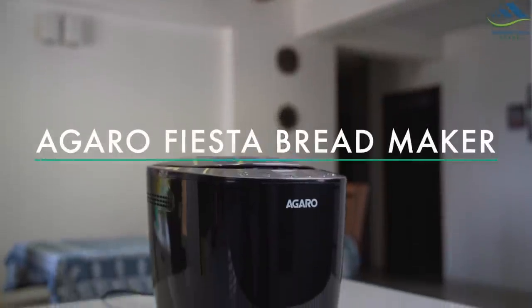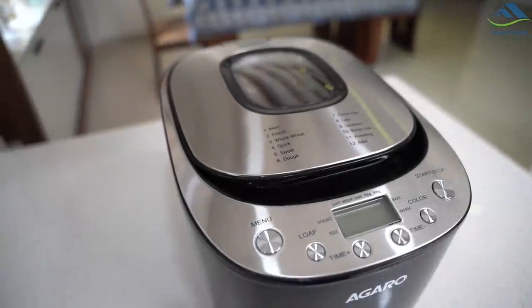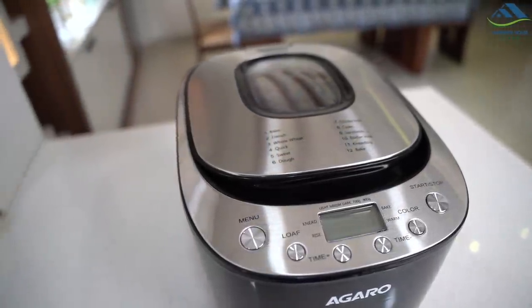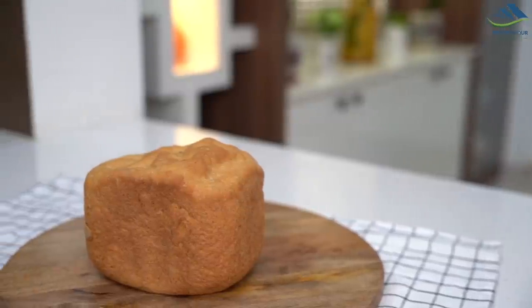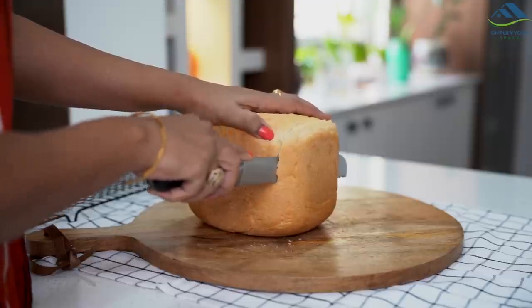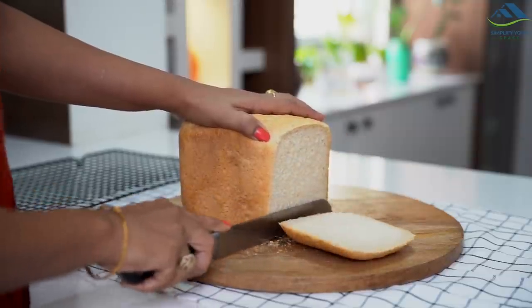There are many people who want to enjoy fresh homemade breads and cakes but either do not have sufficient time for baking or don't enjoy cooking much. For those people, the next appliance can be the best investment. This is the beautiful and premium looking Agarro Fiesta bread maker. It can bake fresh and delicious homemade breads for you and you really don't need any culinary skills for this. Bread making is easy and simple with a bread machine.